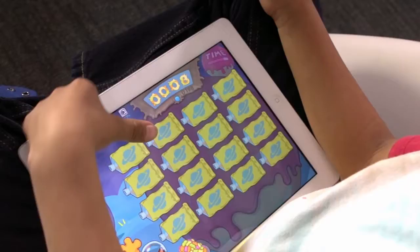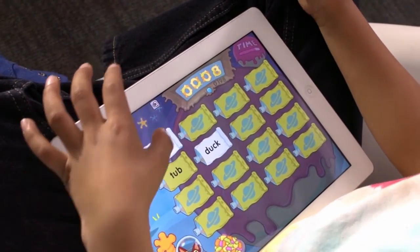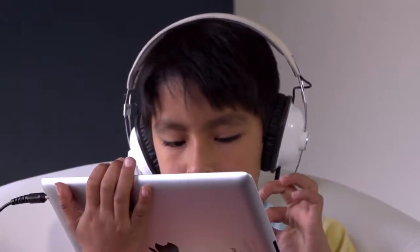Fast Forward looks really cool on an iPad, and it's really easy to use. Kids just touch the screen to do the exercises. Now they can use Fast Forward wherever there's an iPad — in any class, and even at home.